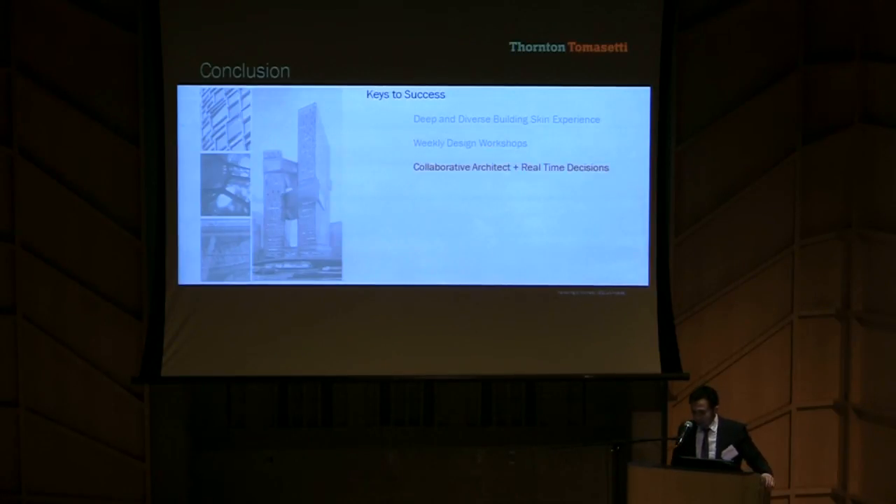And lastly, most certainly not least, MBBJ was a highly collaborative architect and they made real-time decisions. They realized that each hour was critical, and they made design decisions on the spot. Looking back, this is what I appreciate about the experience the most.